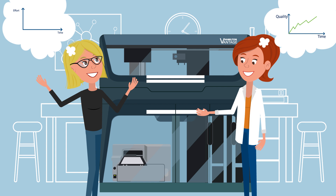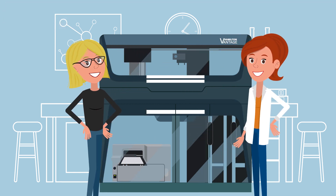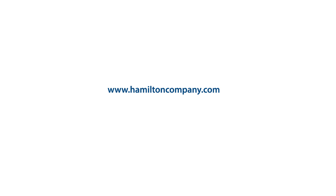Both of them are lucky to have a Hamilton Vantage in their lab, giving them the flexibility to handle all of today's and tomorrow's needs. Make your work easier, like Jackie and Rita. Contact Hamilton now and find out what the new Microlab Vantage liquid handling system can do for you and your lab.